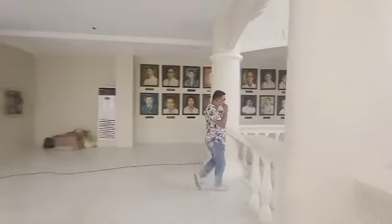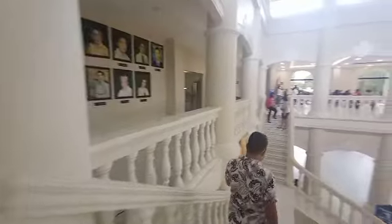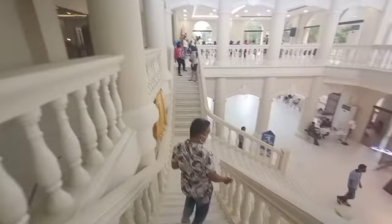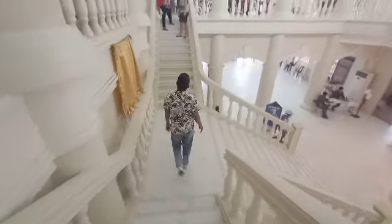This is the nice stairway here in the Museo Di Paula. It's like a white palace.